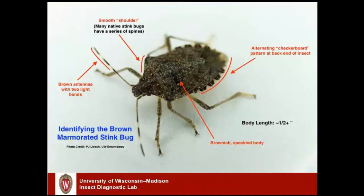A quick review of how to identify the brown marmorated stink bug: they are brownish in color, have a distinct shield-shaped body, and are about half an inch long or just over. A couple other features help identify them — at the back end of the insect there's an alternating checkerboard pattern of light and dark squares, although some other insects can have a similar pattern. The most distinctive feature is the antennae, which are entirely brownish except for two pale bands — that is a very unique identifying feature.